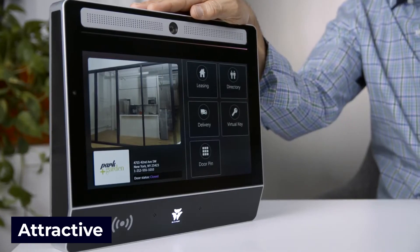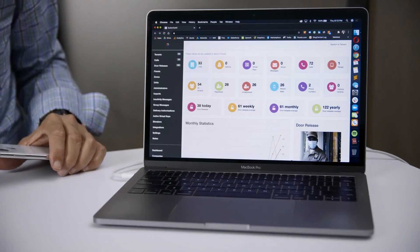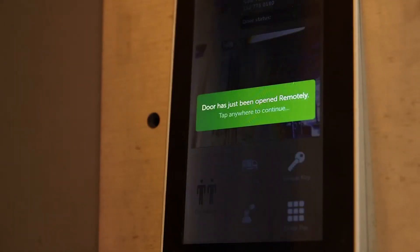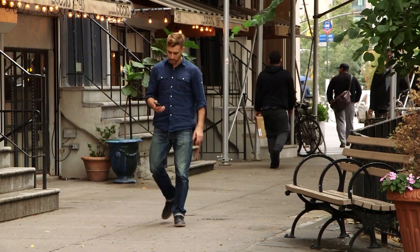Why ButterflyMX? Attractive — arguably the best-looking building intercom on the market with flexible and attractive hardware options. Tech forward — Butterfly's team of skilled software engineers are regularly developing new features based on user feedback and putting out app updates about once a month. Convenient — since the ButterflyMX app connects via the cloud, residents can see and let in guests from anywhere, as long as they have internet access. Integrations — integrates with other cloud-based systems, including property management software for auto-tenant directory updates and help keeping up with rent roll. Package room — couriers can enter a delivery pin when dropping off a package, and tenants are notified via email, text, or push notification.